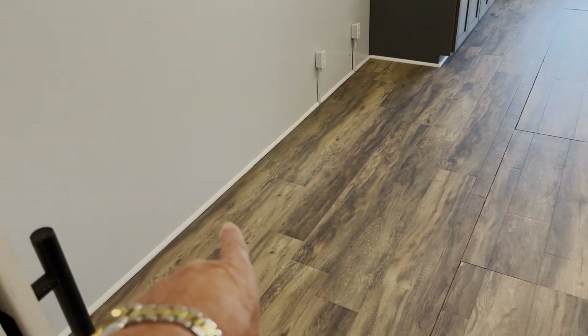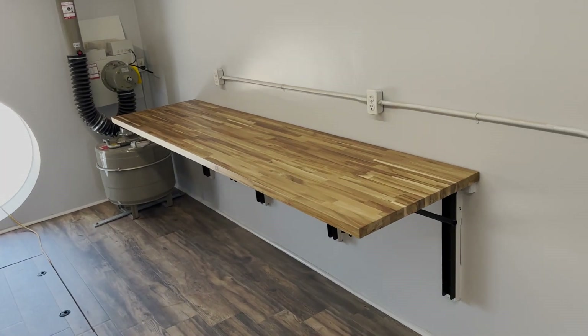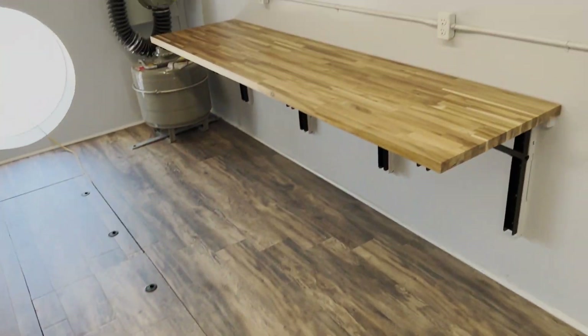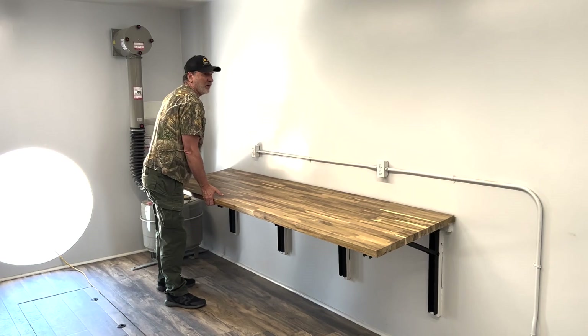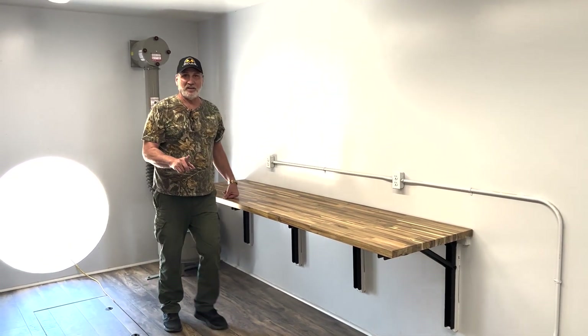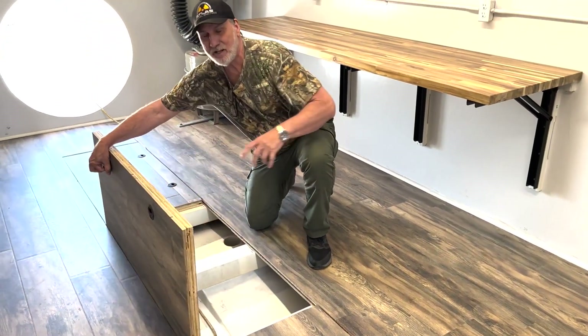The couch goes right here and the TV mounts right here. They've got a pop-up table — let me show you how it works. All you do is put up the table — it's solid end-grain chop block — just pop it up like that and you've got the table. For the underfloor storage, you've got two handles here and you just lift it up like this.